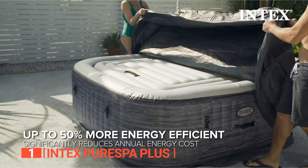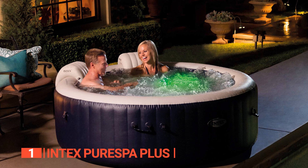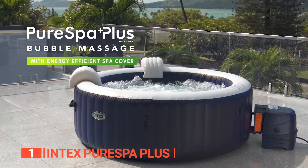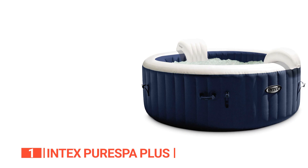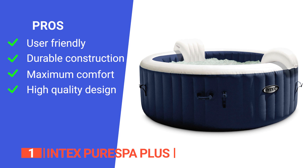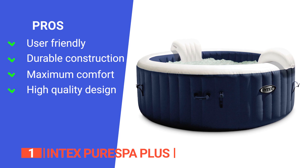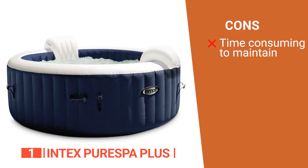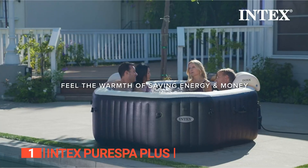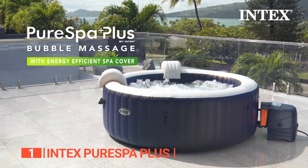Every component is thoughtfully included to ensure your utmost satisfaction and convenience. Its pros are: it comes with an easy-to-use tilt-adjustable control panel; it includes patented fiber-tech construction for superior structural stability; it has headrests for added comfort; and it features high-density thermal cushioning for insulation and comfort. However, its range of jets means maintenance can be a little more challenging than others on this list. If you want a spacious hot tub with all of the bells and whistles that won't break the bank, this option from Intex is your best bet.